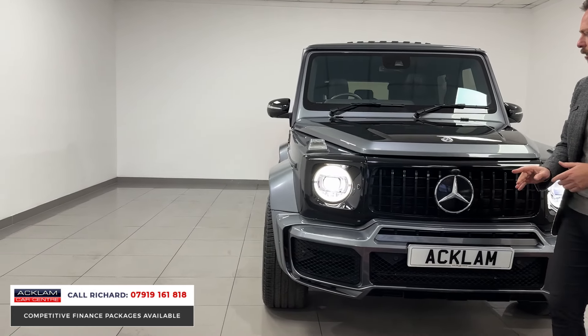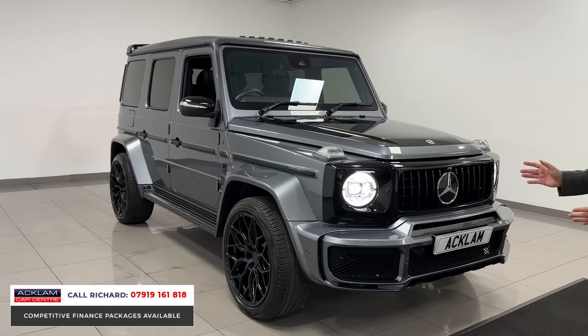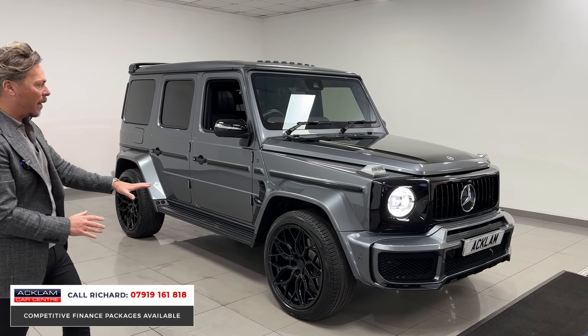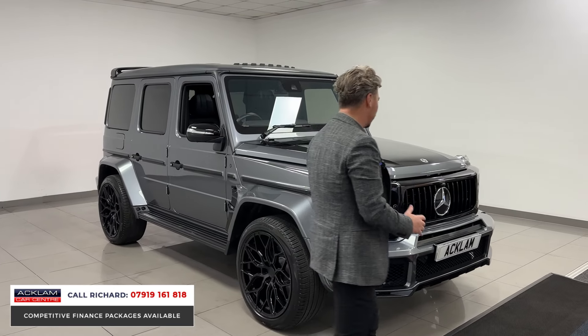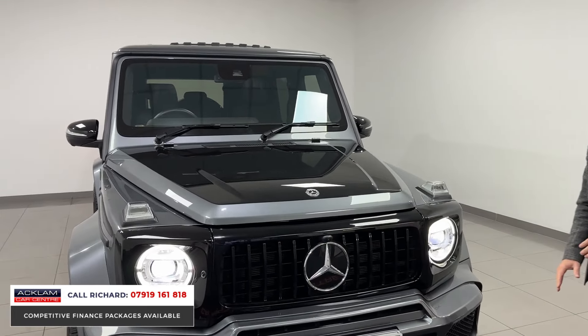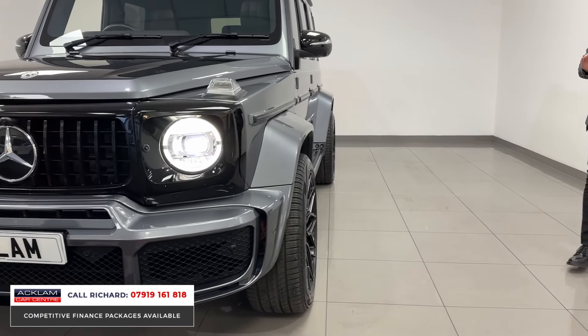It's done 17,000 miles, but look at this thing front and back — it is very special. From the front end, full bespoke styling package, 22-inch Riviera wheels, two-tone accents throughout, so the front grille and bonnet are all done in gloss black. It is beautiful — something a little bit different to your normal G-Wagon.